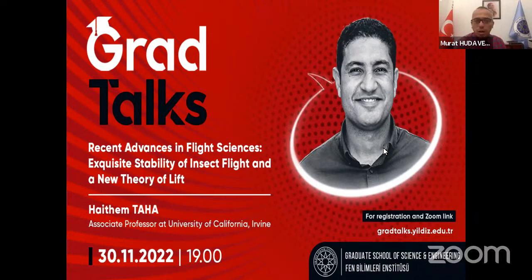I will make a brief introduction for our speaker. Heysam Taha is currently an associate professor in the Department of Mechanical and Aerospace Engineering at the University of California, Irvine. He received a PhD degree from the Engineering Mechanics Department at Virginia Tech, and simultaneously a Master of Science degree in Mathematics. Dr. Taha's research interest spans geometric nonlinear control theory, unsteady aerodynamics, theoretical mechanics, and variational principles with applications to unconventional flight mechanics, such as bio-inspired flight.